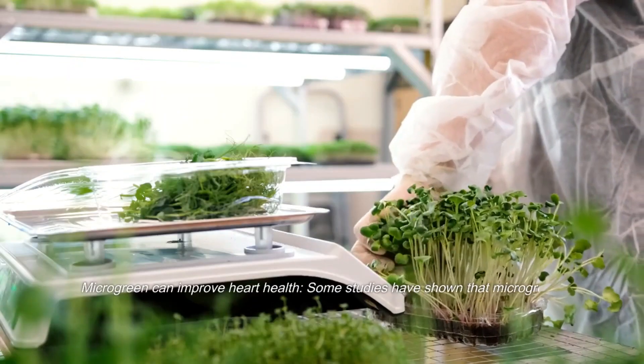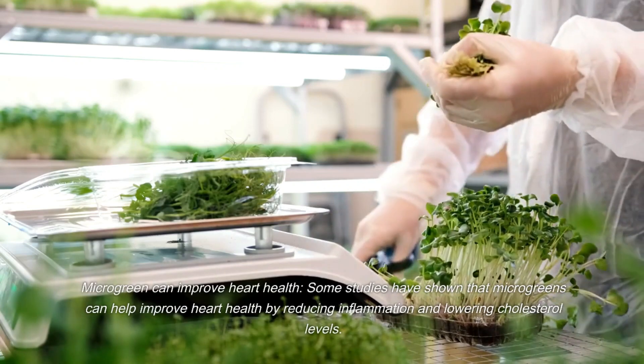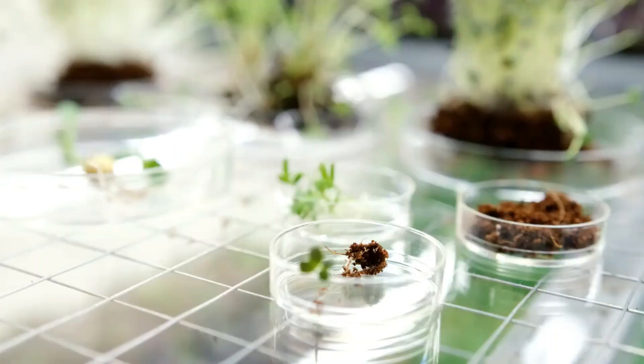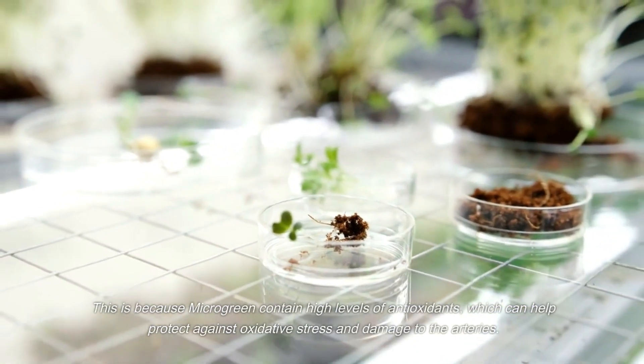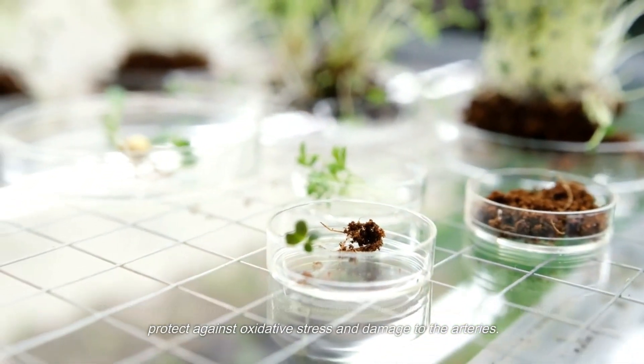Microgreens can also improve heart health. Some studies have shown that microgreens can help reduce inflammation and lower cholesterol levels. This is because microgreens contain high levels of antioxidants, which can help protect against oxidative stress and damage to the arteries.